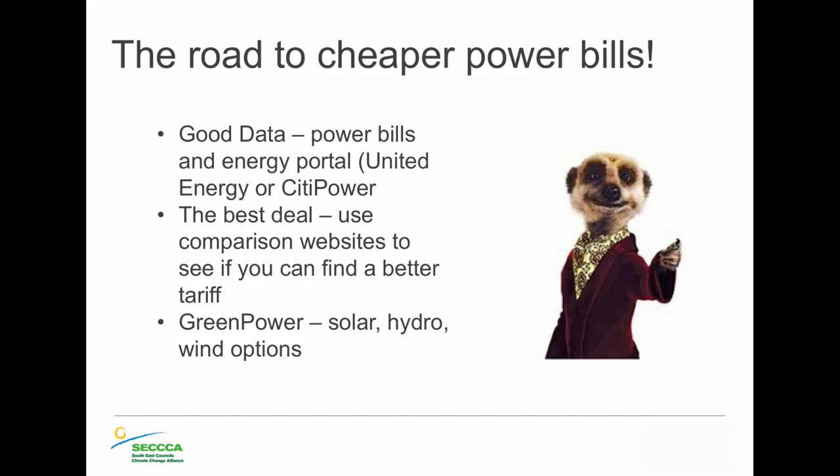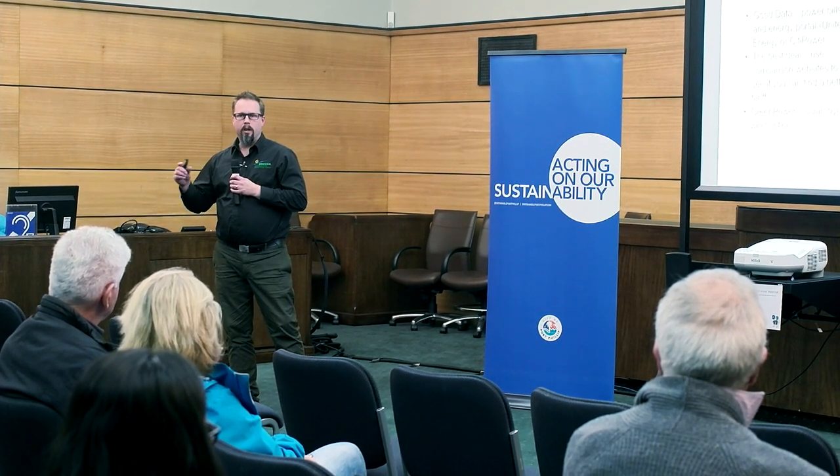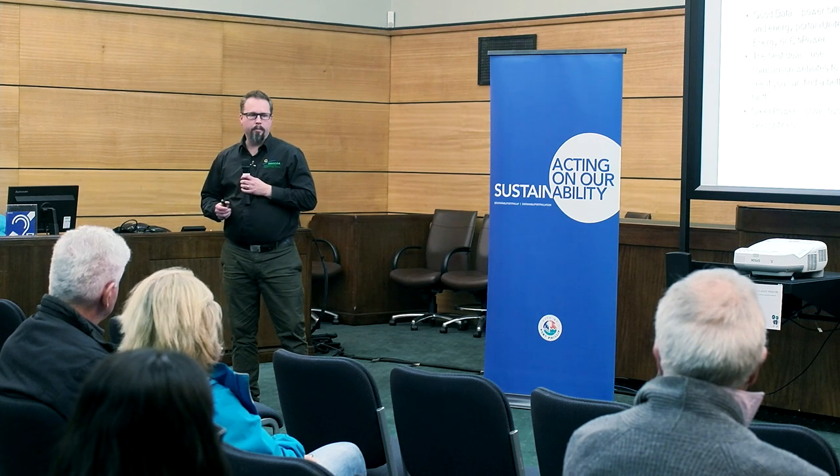Also, get the best deal. There are comparison websites — public ones, for-profit ones, and government ones — where you can see if you're getting the best deal. You could probably reduce your power bill by 10% just by checking whether you're paying a higher tariff than you should be. That's the first thing we do when we go into anybody's home: look at what they're paying for power before we even look at energy efficiency.